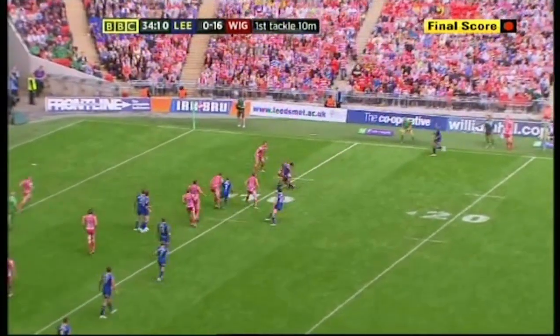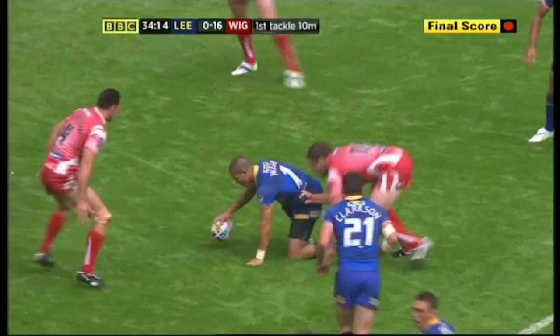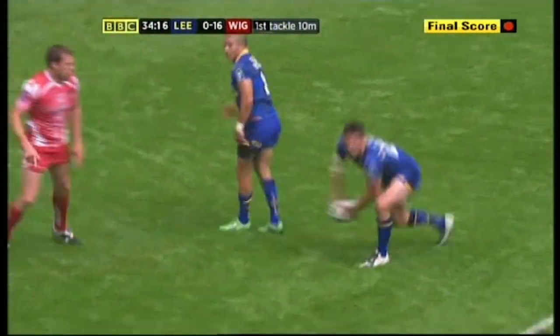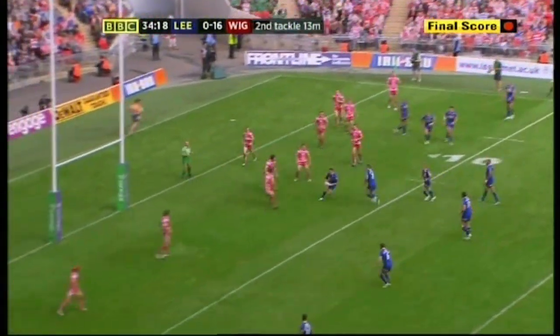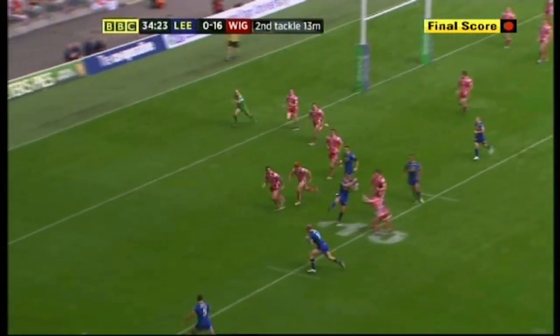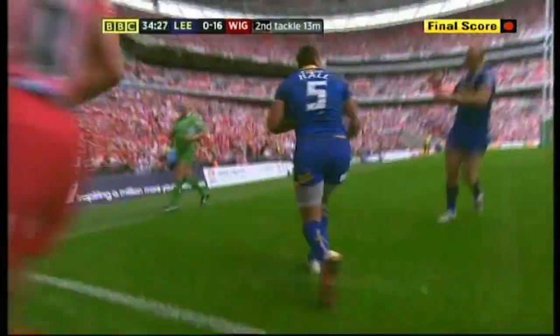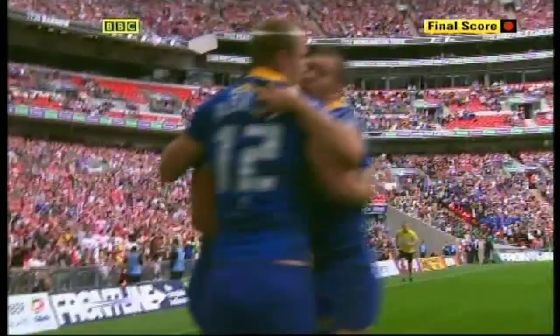Here's Sinfield. Webb throwing it wide. Callan Watkins — terrific hands. And Webb in support. Quickly away. Sinfield again, dummies to Delaney. Across the line. Jones-Buchanan offloads to Sinfield — good hands from him. Out front, out left. Hall into the corner. Game back on — Leeds with a try, and they desperately need it.